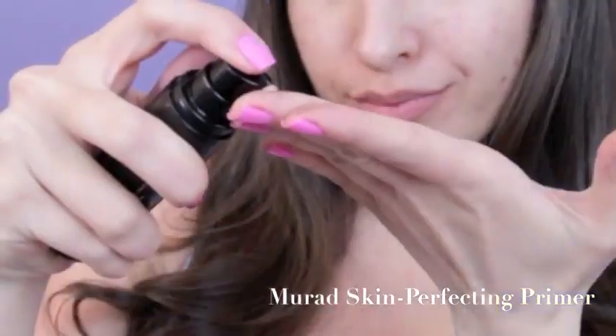So first things first, we want our makeup to last and look fresh for as long as possible, so I'm going to be smoothing on a primer before my foundation. This one is by Merod and it's tinted, which is really nice because it makes me use less foundation.